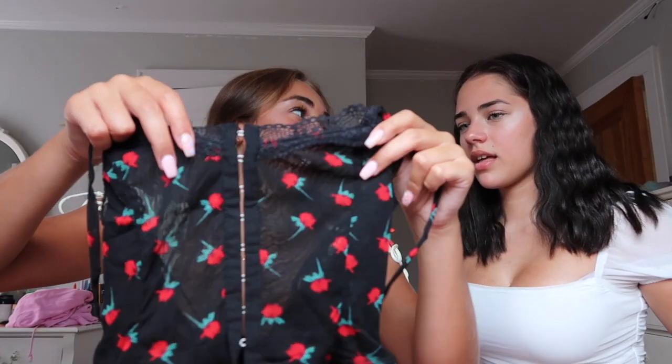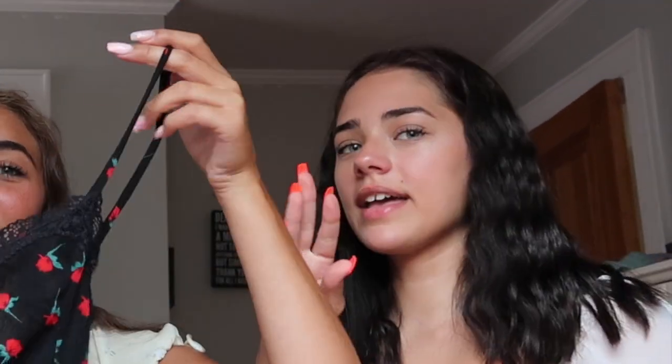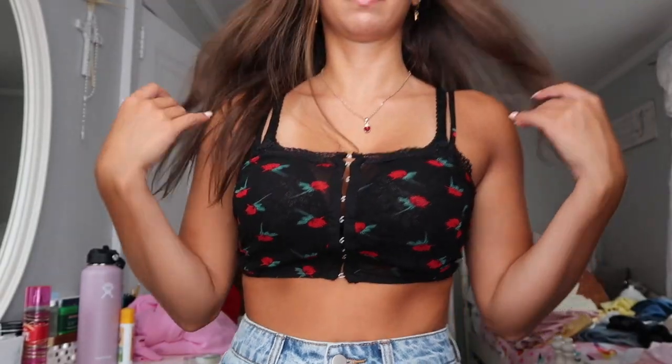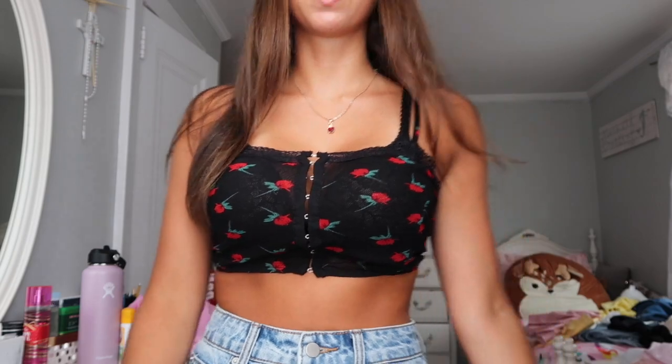This top is really, really cute. I am obsessed with it — it's so cute. They have this in a dress too, and I really wanted to get a dress, but I love this top. It has little roses on it, so pretty. You could probably wear it over a white top too, and it would be really cute. It's just so unique.